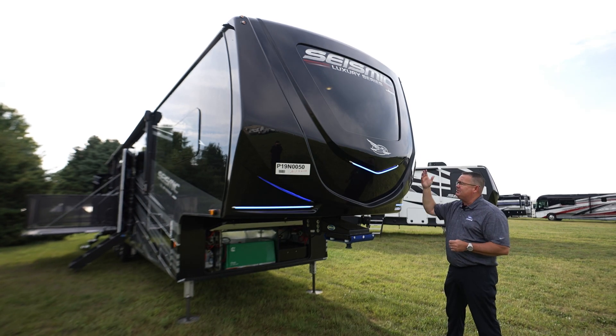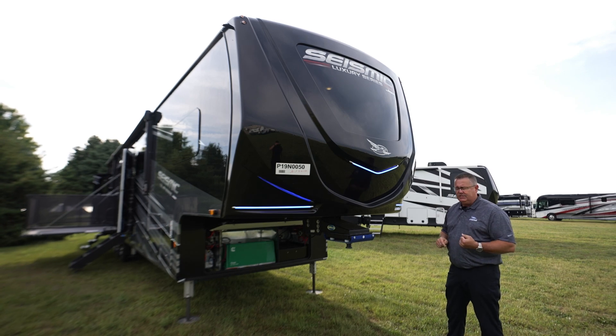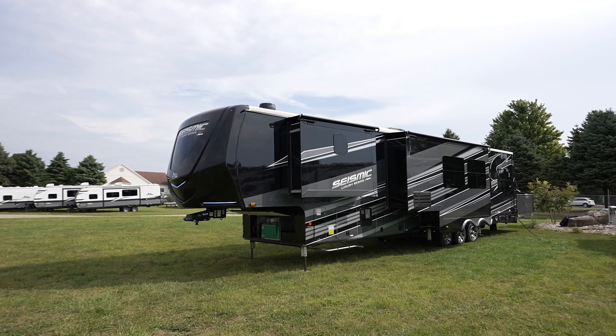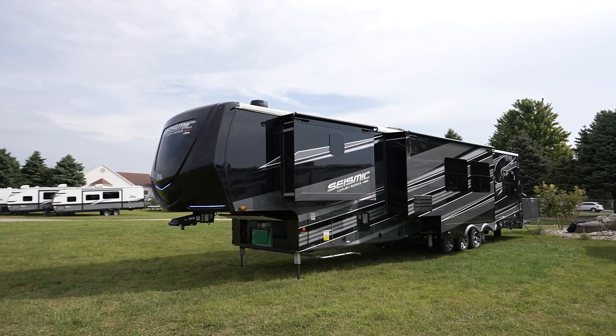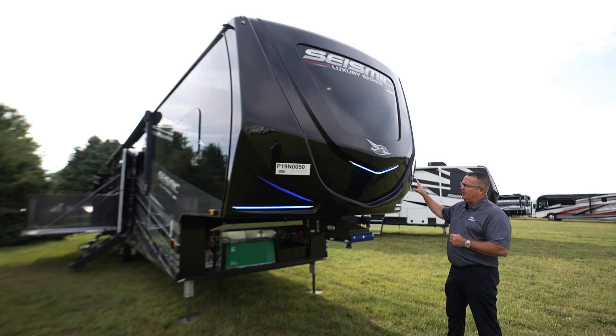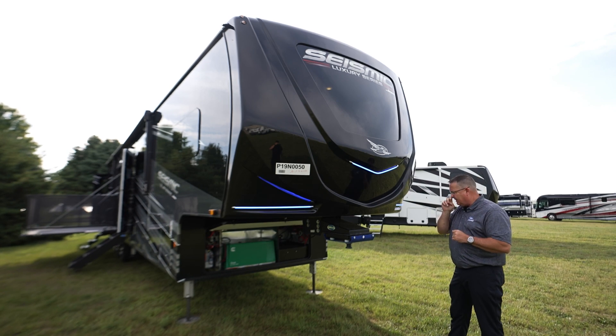With our branding front and center — Seismic Luxury by Jayco — we're also continuing the front windshield, which is one of those separators that people can really identify the Seismic Luxury by over other manufacturers. We do it on every single floor plan of the Seismic Luxury series. Even if this were a graphics package, we would still do a full automotive paint up front on the cap as well as double clear coat — that's standard equipment regardless of whether it's full body paint or the graphics package.